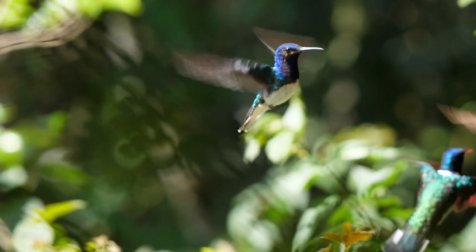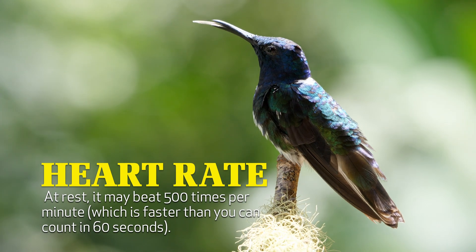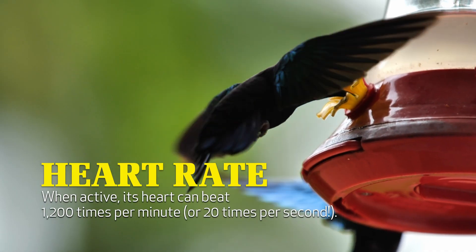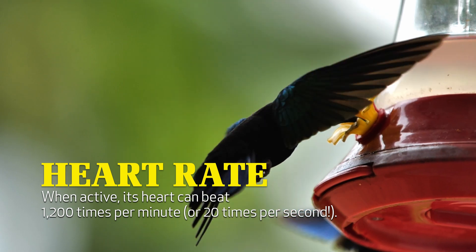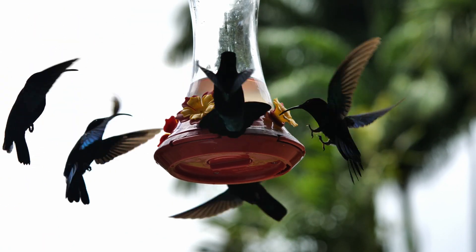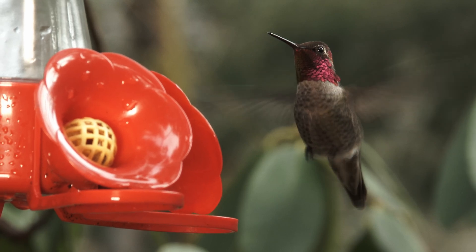And as you might have guessed, their hearts beat fast too, really fast. At rest, it may beat 500 times per minute. And when active, its heart can beat 1,200 times per minute, or 20 times per second. Flash the superhero is make-believe, but hero hummingbirds are very real and incredibly fast, clearly and exceptionally well designed.